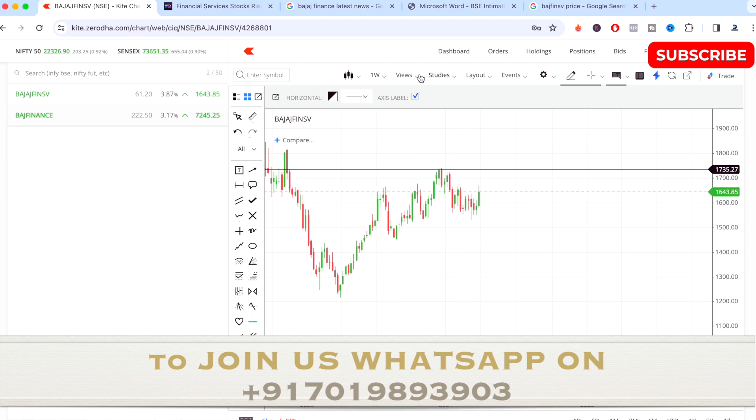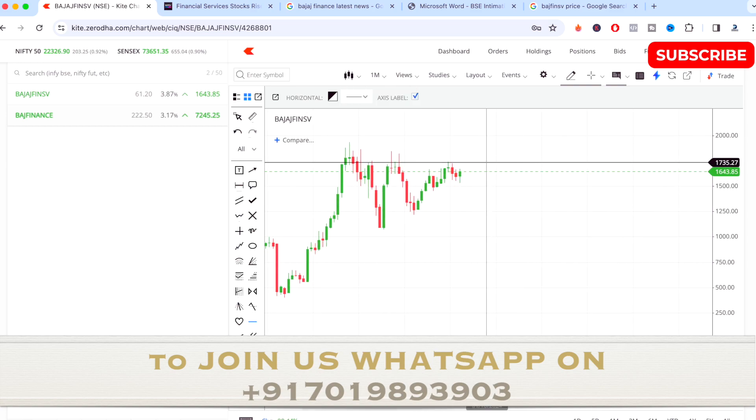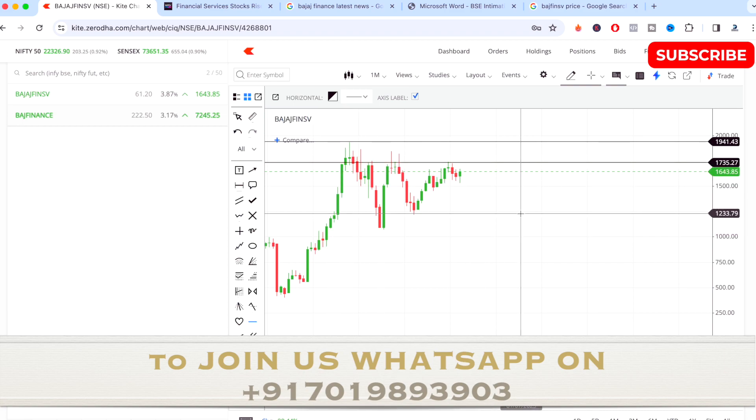On the one-month time frame chart, the highest point it has made as of now is around 1,940. If it touches 1,940 that will be the maximum highest point for the latest time. The main support for the very long term is around 1,248. For the short term, you can expect the stock to touch almost 1,170.